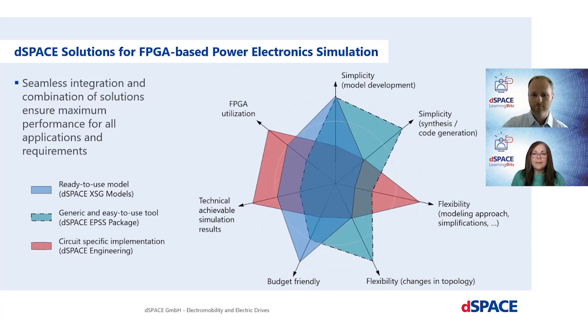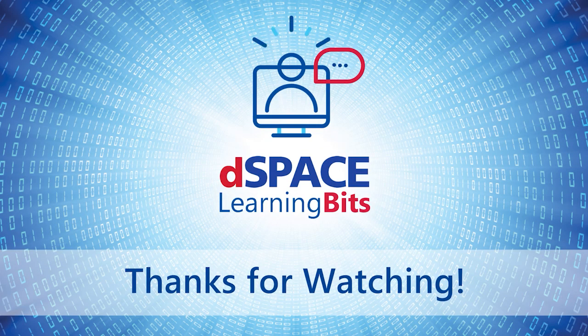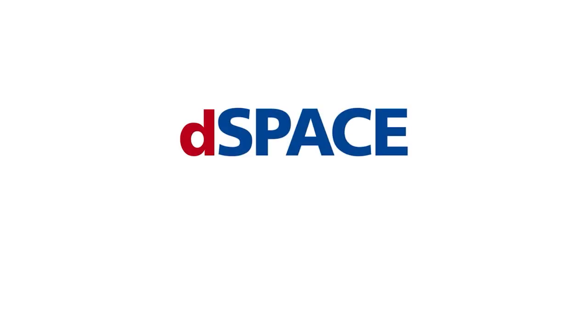Thorben, it was great speaking with you today and thank you for sharing this information. Thank you as well and definitely stay tuned. We have a lot on our product roadmap to master all the power electronics validation tasks. To our customers, we are very happy to talk with you about your applications. DSpace, your partner in simulation and validation.